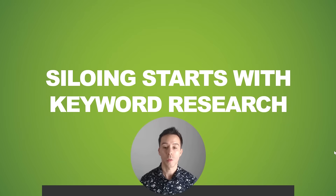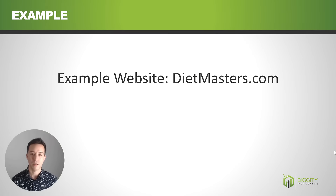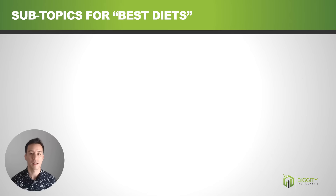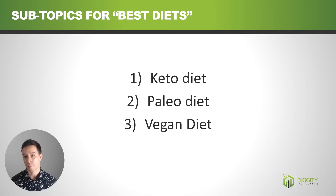The key to good SEO siloing starts with foundational keyword research. You want to take your main foundational keyword topics, break them down into subtopics, break those into further subtopics, and then structure each page of your site based on this categorization. For example, with a website called dietmasters.com whose main keyword is 'best diets,' we can break it down into diet types like the keto diet, the paleo diet, and the vegan diet.